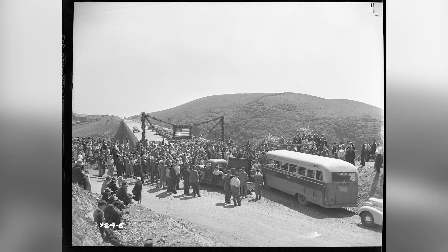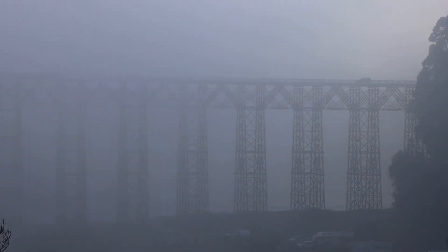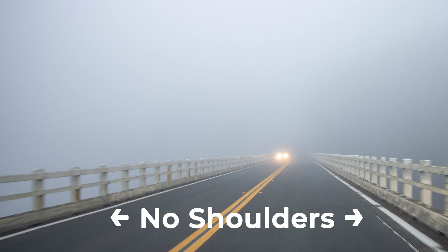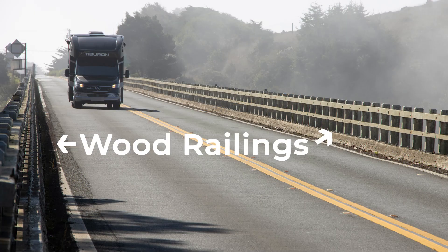Caltrans understands the historical significance of this structure, and especially to the people of the area, but the existing bridge doesn't meet current standards for lane widths, shoulders, and barriers. It also doesn't meet the seismic design criteria for new structures.